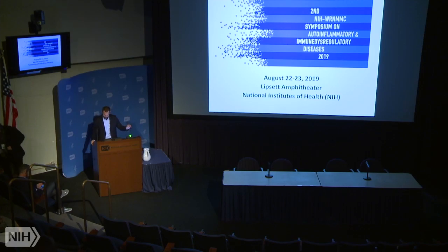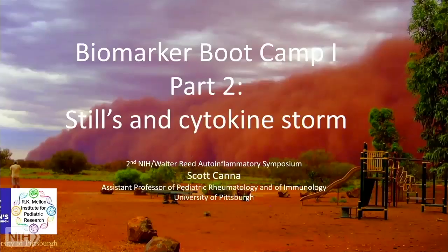When I heard it was boot camp, I thought there was going to be a lot of yelling and verbal berating, but that's just for the speakers, unfortunately. So, I'm going to focus on Stills disease and cytokine storm.